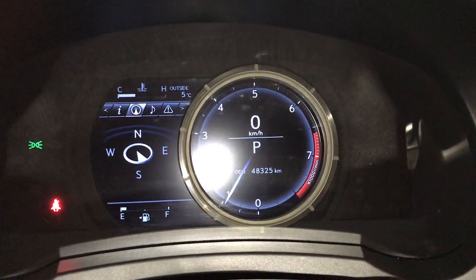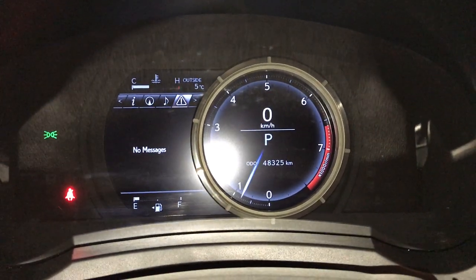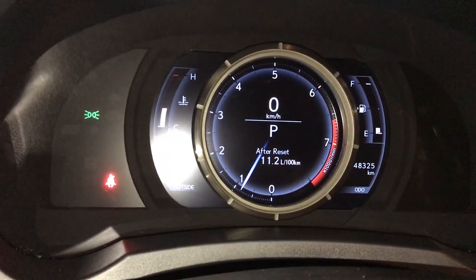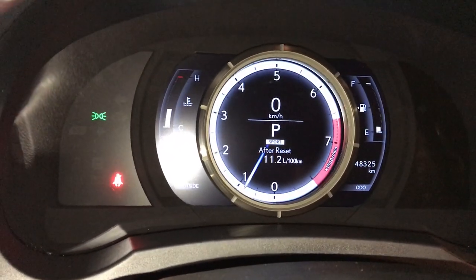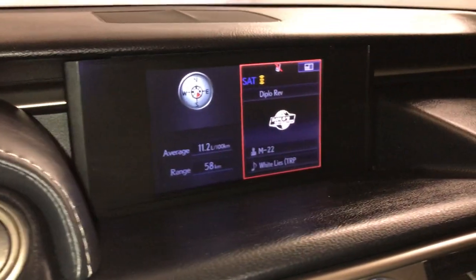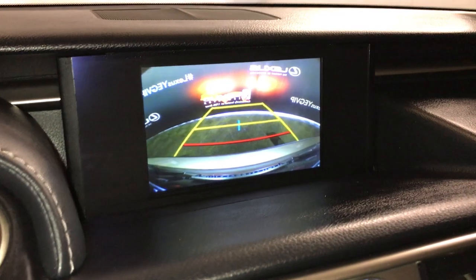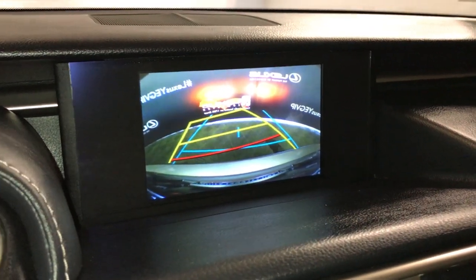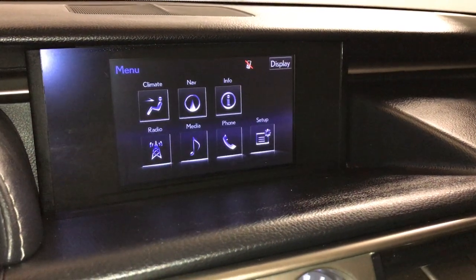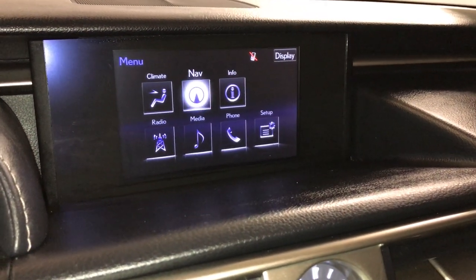You can check out your compass, audio, messages, and vehicle settings. For your drive modes, you have Sport Plus, Eco, and Normal. There's a seven-inch display screen that houses your backup camera with guidelines, as well as navigation.